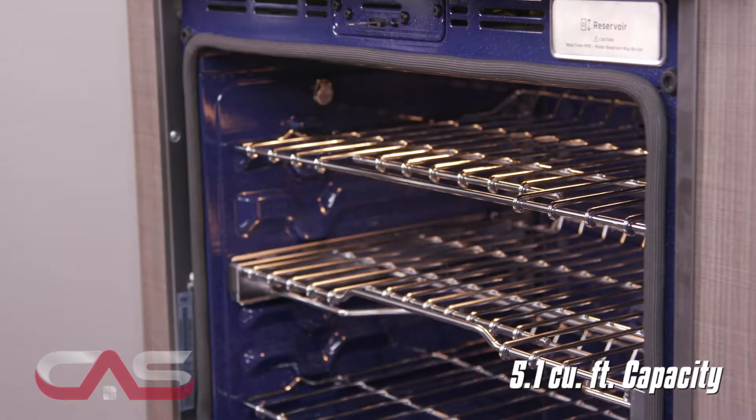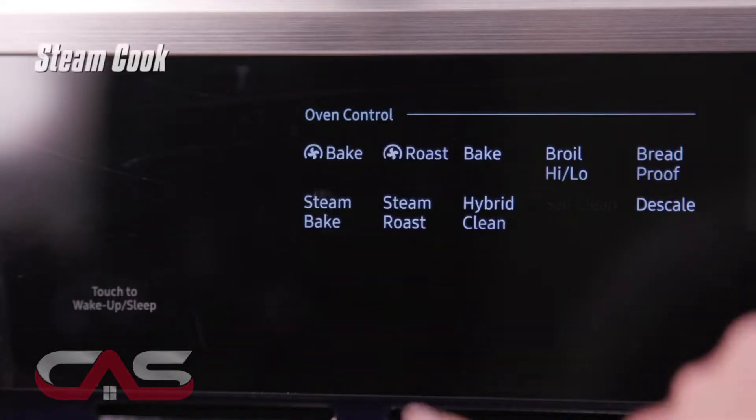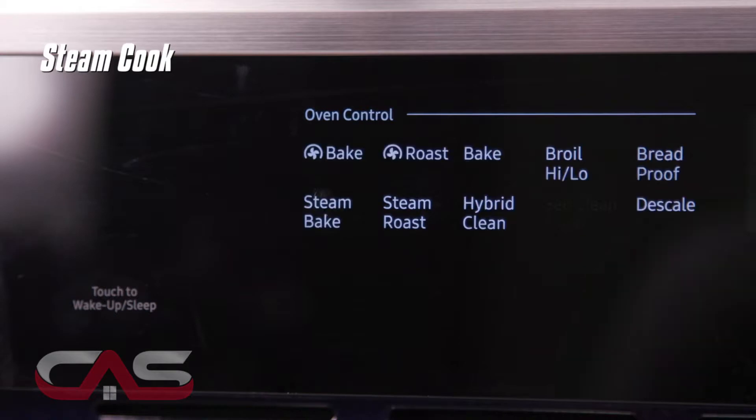This 5.1 cubic foot capacity oven has a great steam cook function that locks in moisture and vital nutrients while providing a crisp outside and tender inside.